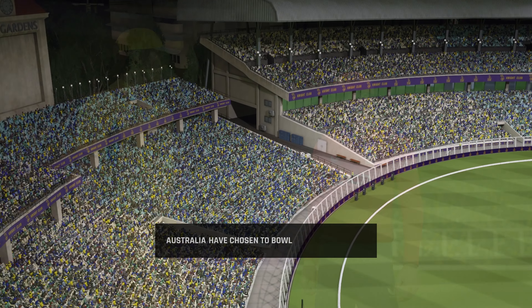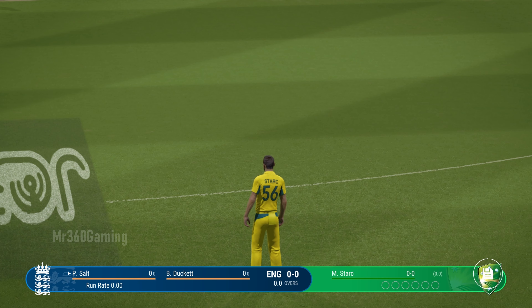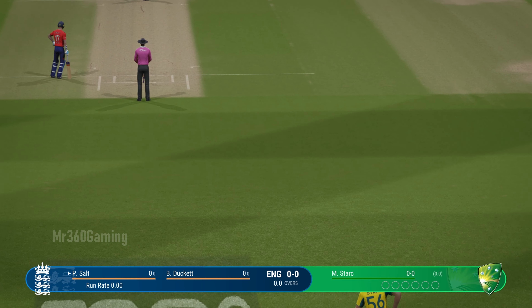The home crowd will be looking forward to some early wickets, so we're ready to get underway. There's always something special about the first delivery — you can really set the tone for a match.